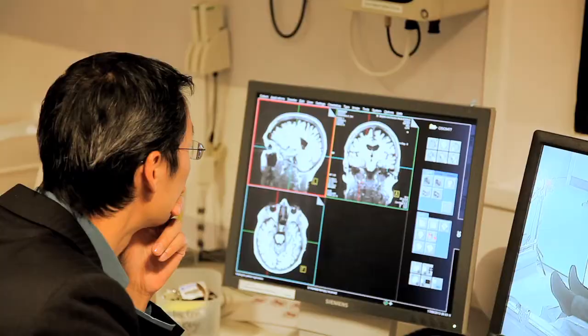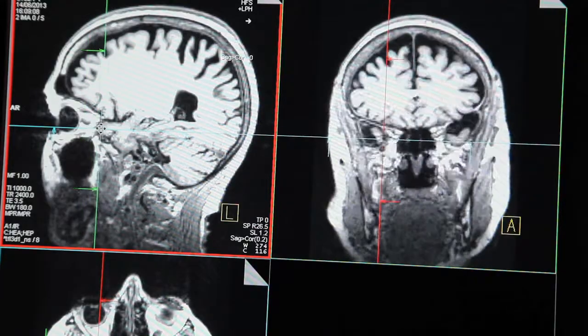The second test that we do is something known as a functional MRI scan. Those individuals with early Alzheimer's disease may have early changes in their brain function that we can detect on functional MRI.